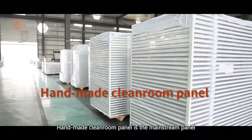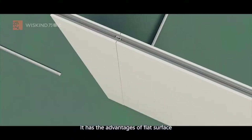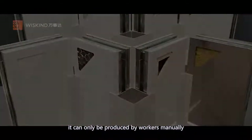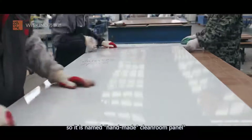Handmade cleanroom panel is a mainstream panel of the current cleanroom enclosure system. It has advantages of flat surface, high precision and high strength. Because of its complex structure and multiple types, it can only be produced by workers manually, so it is named handmade cleanroom panel.